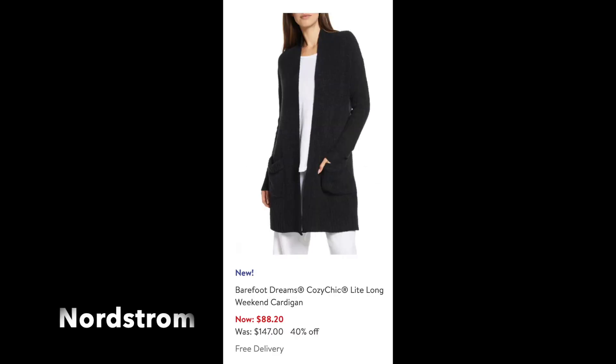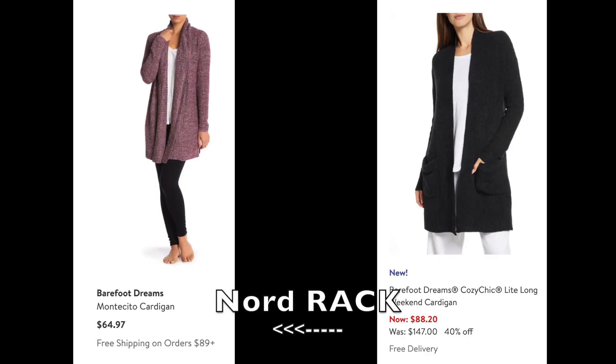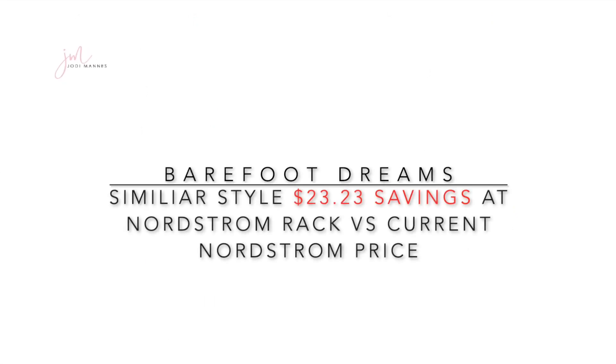Staying with Barefoot Dreams cardigans, there's also a light long weekend cardigan on sale at the Nordstrom website for $88.20 — a little thinner, with front pockets, falling just below the hips. Nordstrom Rack has a very similar cardigan for $64.97, also falling just slightly below the hips, looking a little bit thicker with slightly varied colors. Between the two, the neckline and collar are a little thicker on the $64 Nordstrom Rack cardigan — $23 less expensive — so it really depends on what you're looking for in terms of color and price point.